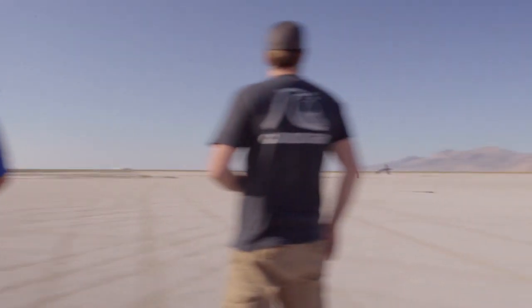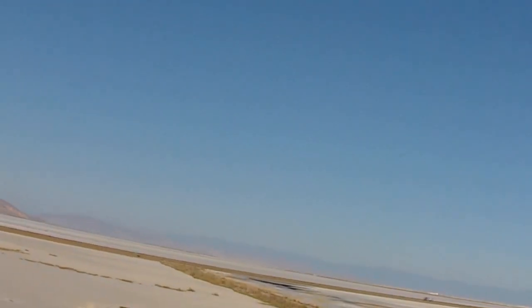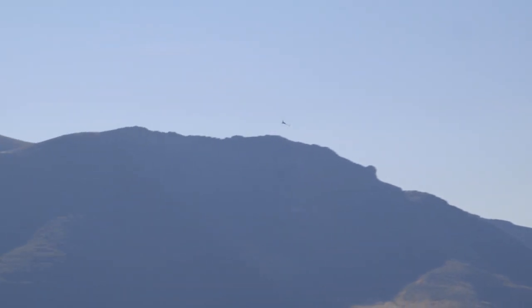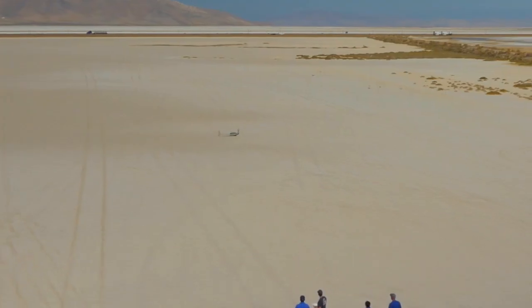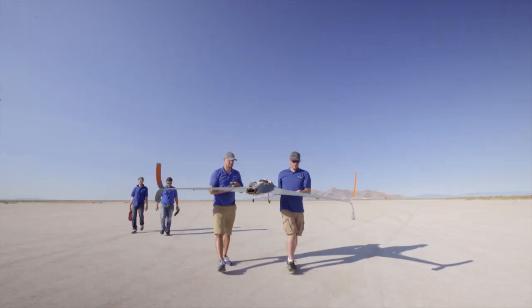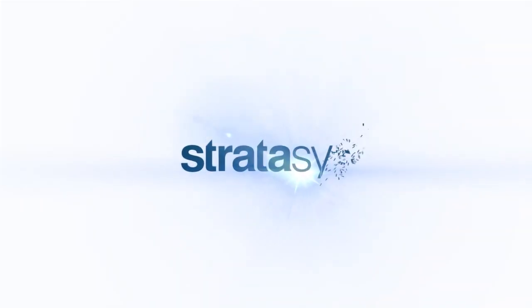In the future, 3D printing will allow the aerospace industry to build more affordable aircraft, to build more aircraft specific to certain missions, and really allow the industry to be more agile. And with Stratasys, you can tell that's part of their culture.